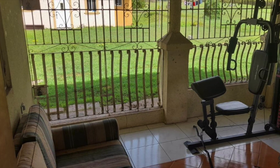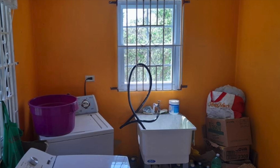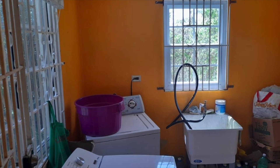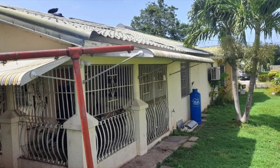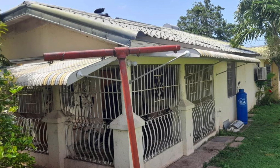For more information on all of these properties, see the link in the description. I'm going to leave it here for today. Hope you've enjoyed this video. Thank you so much for sticking and staying.